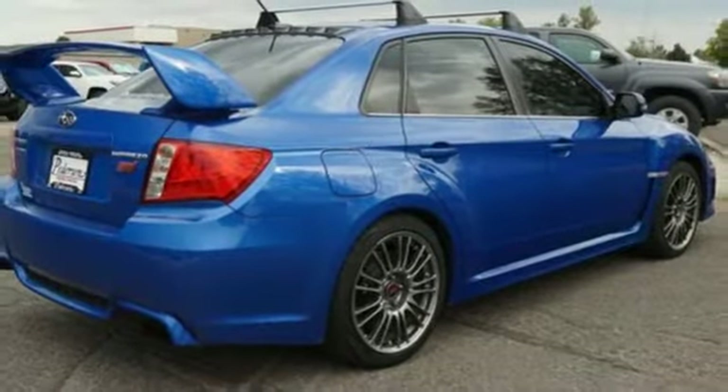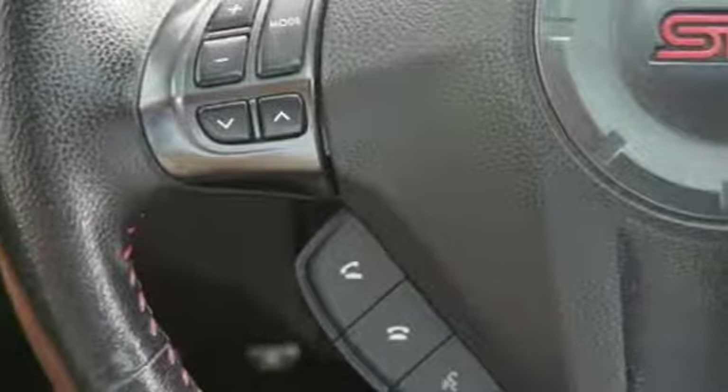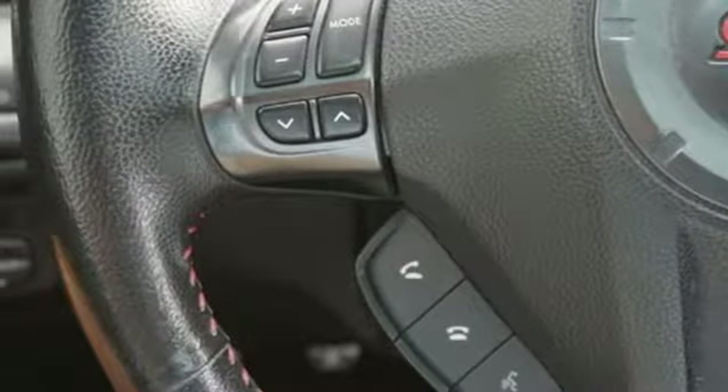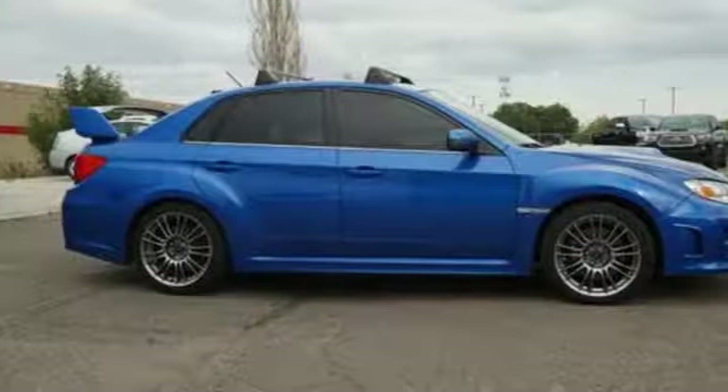Streaming audio, wireless phone connectivity, front heated leather sport seats, external memory control, driver and passenger heated seat back, power windows and power heated mirrors.